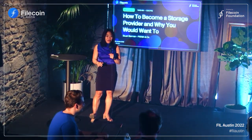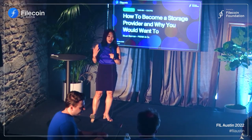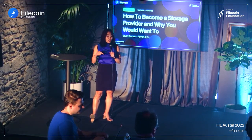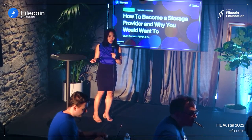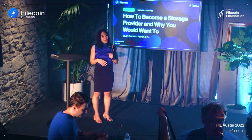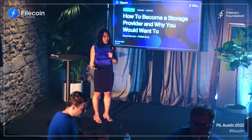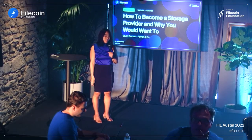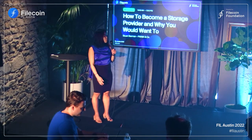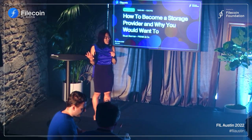Next up, we have an amazing person who has been part of the Filecoin Miner X program since the early days. He was also one of the original members of North America's Storage Provider Working Group and really helped get that group started. He got into Filecoin mining and being a storage provider from inspiration from his son. Please welcome to the stage, Stu, who is going to talk about how to become a storage provider and why you would want to.